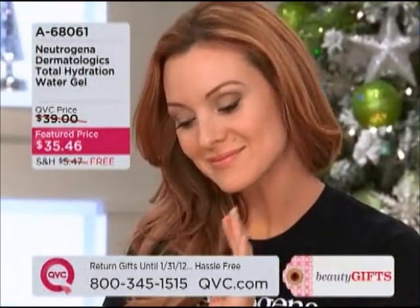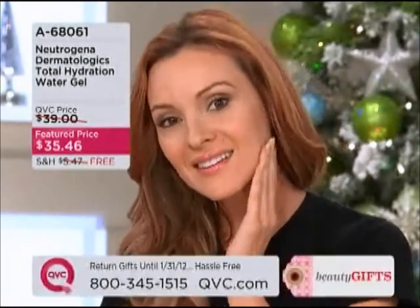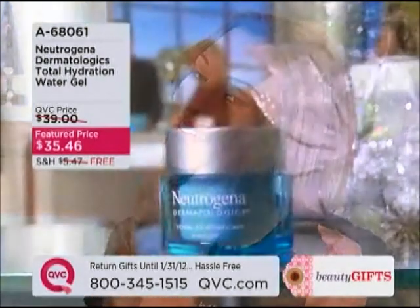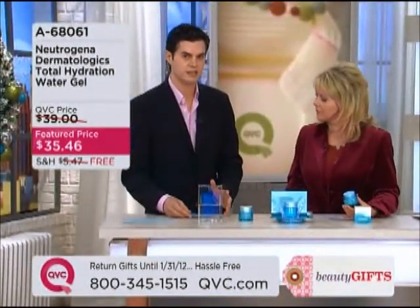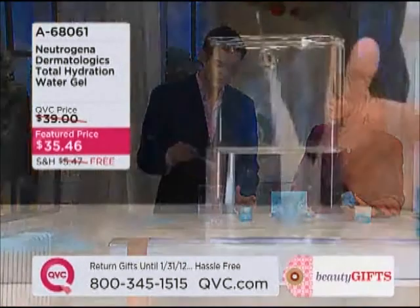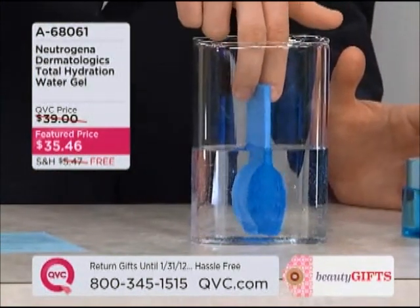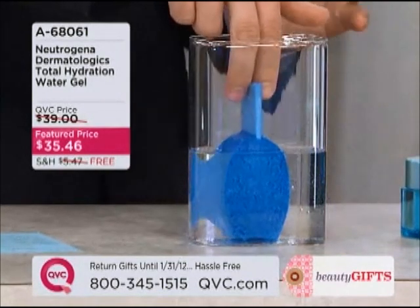This is what we call a water gel. One of the reasons you can trust Neutrogena Dermatologics is because they combine their products with science. I want to talk about the science behind this product. This product contains hyaluronic acid. Hyaluronic acid is an incredibly unique ingredient — it holds up to 1,000 times its weight in water. You can think of it as microscopic sponges on the surface of your skin.